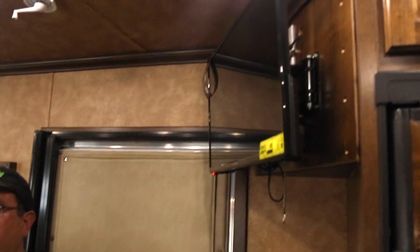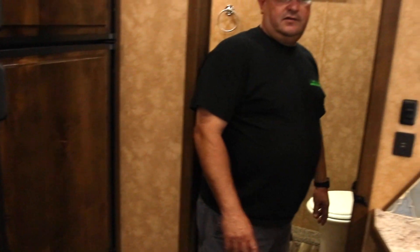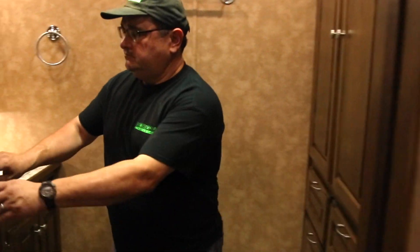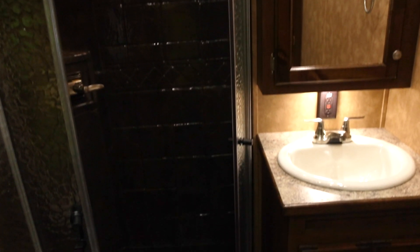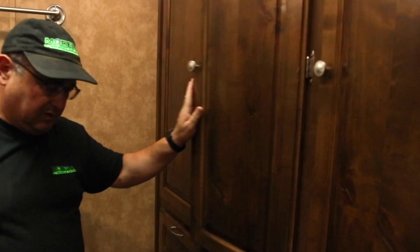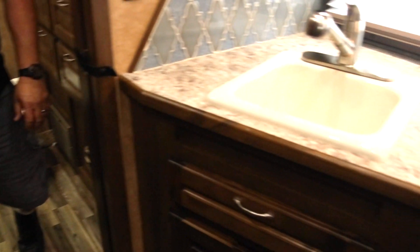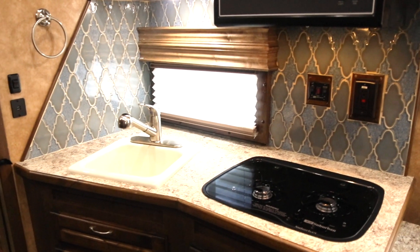You could add a second TV by the bed. There's plenty of storage everywhere. In the bathroom we have a full round shower, a nice sink with vanity and medicine cabinet, and real wood doors on our furniture. The cabinet doors inside have plenty of room to hang things, and there's a toilet as well.